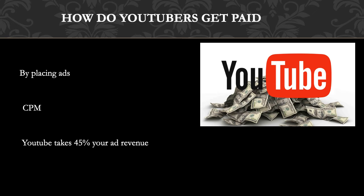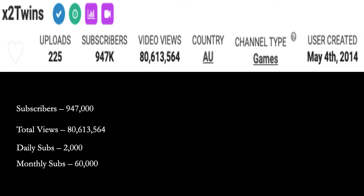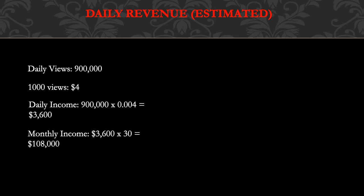In 2018, advertisers spent an average of $3 per thousand views. Let's go over x2Twins' YouTube channel. They currently have 947 thousand subscribers, total views of 80 million 613 thousand 564, daily subs of two thousand, monthly subs of sixty thousand. Daily views is currently 900 thousand. Every thousand views gives a YouTuber between three to five dollars, so let's say four dollars. Daily income is 900 thousand multiplied by $0.004, which gives $3,600.